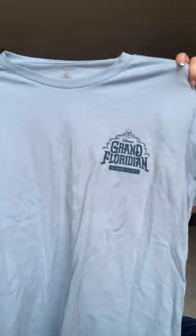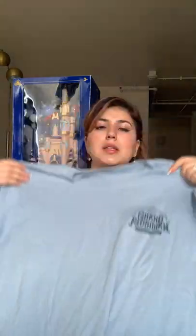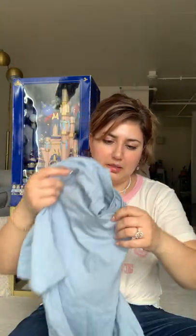I saw this t-shirt — I think it's unisex. Even if it was just for guys, I wear whatever I want. It has the Grand Floridian on the front, and on the back it has a picture of the building itself. I thought that was kind of nice as a memory of staying there for our wedding. I think this was $25.